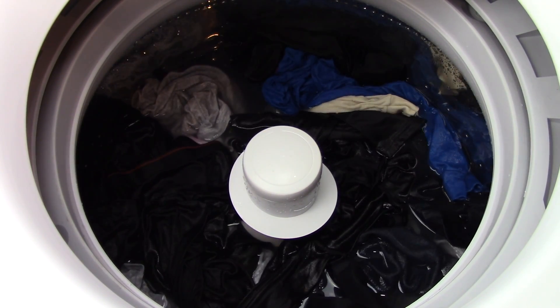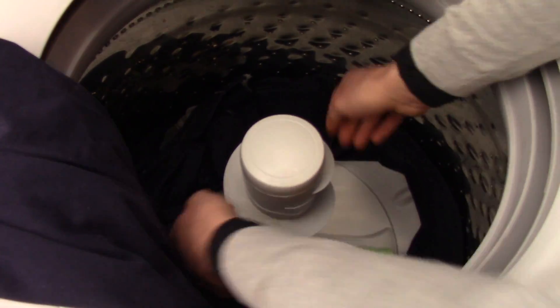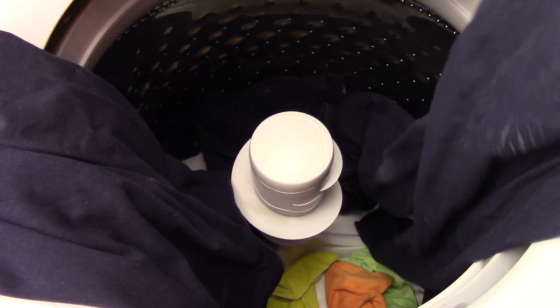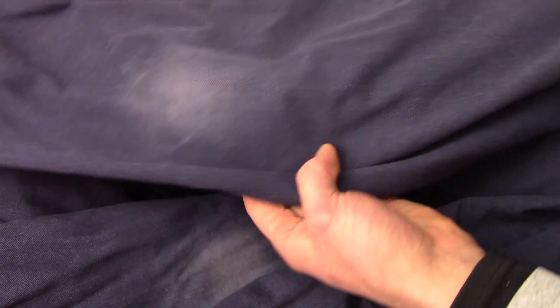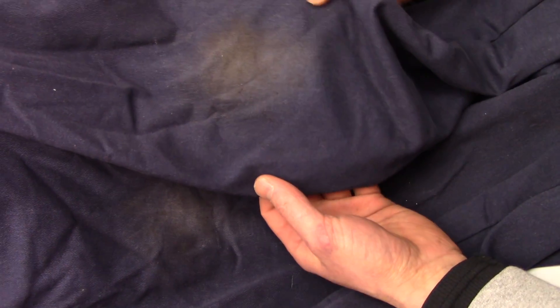What did I wind up with at the end of my wash load? A bunch of soap stains. This washer cannot even remove soap. Due to the high concentration of soap and water at the beginning of the cycle, it did a pretty respectable job of removing a little bit of dirt, but it didn't do a good job rinsing anything away. This washer should have done an excellent job getting the dirt off of my knees, but it clearly did not.